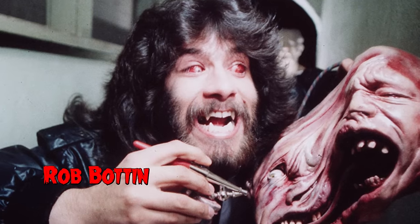Hi, I'm Sean Clark. Welcome to another episode of The Collection. Today we're going to feature effects artist, superstar, wizard, just all-around interesting dude, Rob Bottin.